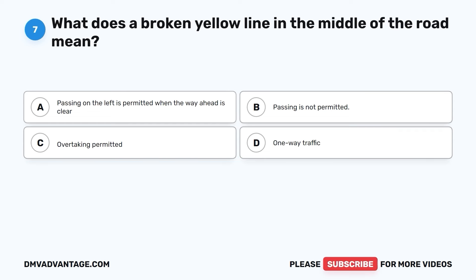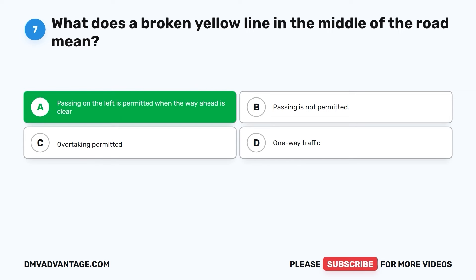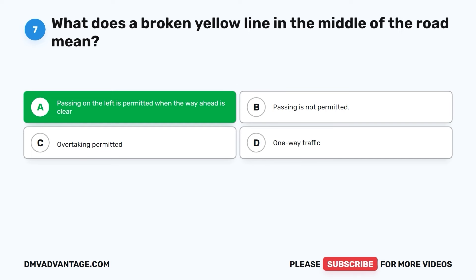Question seven. What does a broken yellow line in the middle of the road mean? A. Passing on the left is permitted when the way ahead is clear. B. Passing is not permitted. C. Overtaking permitted. D. One-way traffic. The correct answer is A. A broken yellow center line means you can pass other vehicles on the left side as long as it's safe and there are no oncoming cars. It's like a signal that you can go around slower traffic when it's safe to do so.